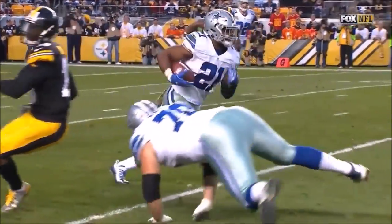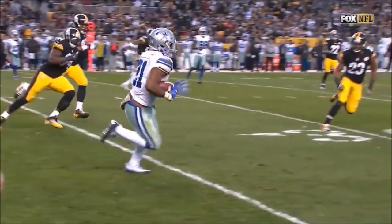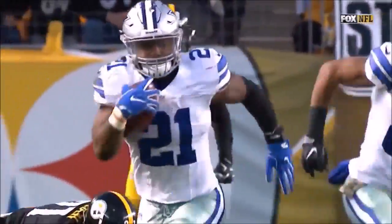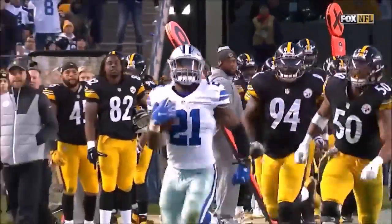I mean, how about when you come out backed up second and 18 and you're able to throw a screen pass to Ezekiel Elliott and he goes the distance?